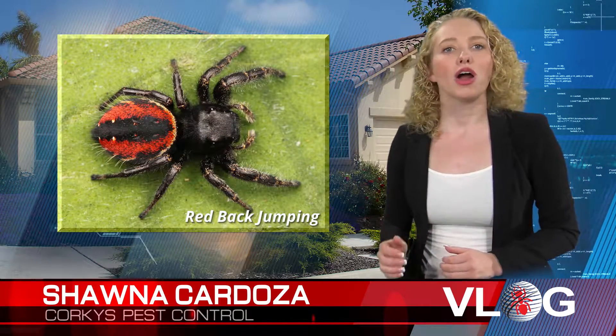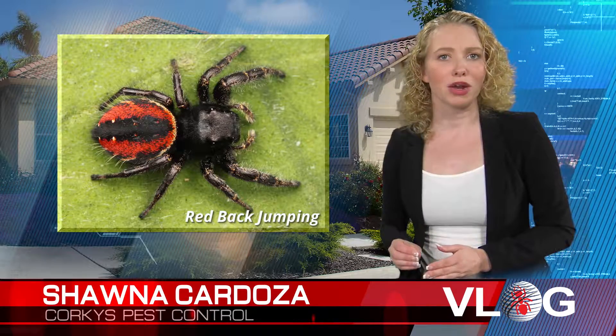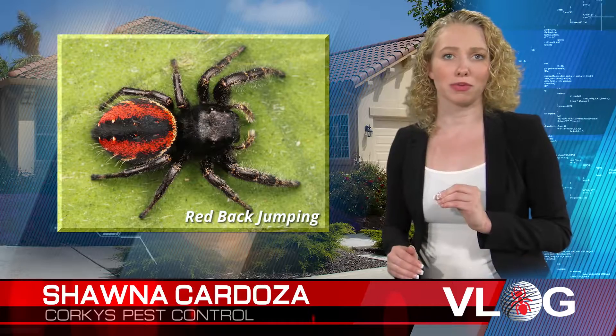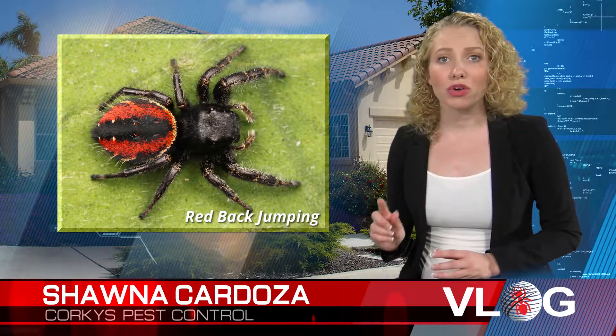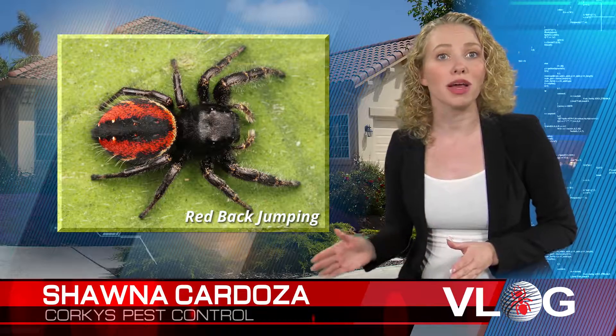Red-backed jumping spiders are about a centimeter in length. Both males and females have a bright red abdomen, while the females will have a distinctive black strip down the middle of their abdomen. Red-backed jumping spiders feed on flies, moths, and caterpillars. They will also eat other spiders; however, this is rare. This behavior is mainly seen when the female red-back eats her male counterpart.